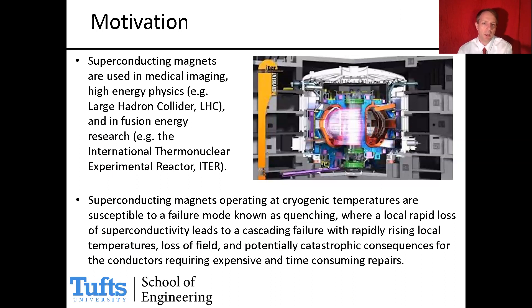The motivation for this project: in large superconducting magnets used in high energy physics and fusion energy research, there is a concern about a failure mode known as quenching. If there is some local loss of superconductivity in the conductors, this will cause rapid heating, loss of field, and potentially catastrophic damage to the conductors, causing time-consuming and expensive repairs. There's a desire to detect a quench event early in order to shut down the magnet and prevent this damage.